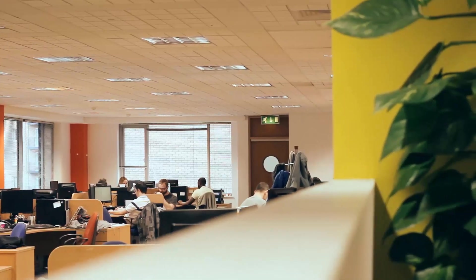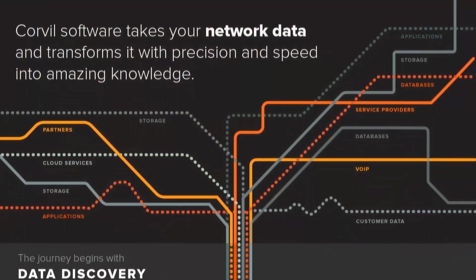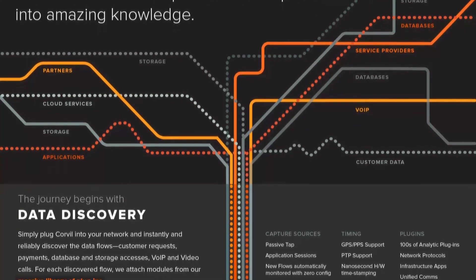Corvill is a network data analytics company, but not the usual type of company that exists and plays in the market out there. Everyone knows there are network performance monitoring vendors and network forensics monitoring vendors out there, but they don't use the approach that we use. Our vision is about making sense of the data that flows through the world's networks.